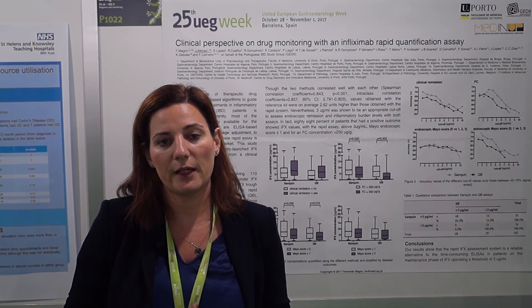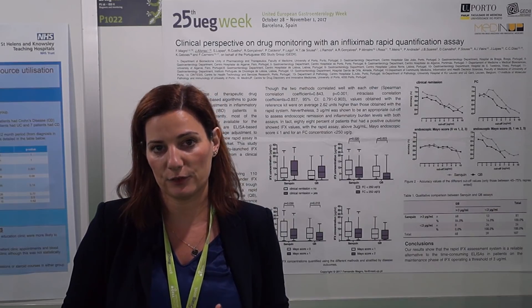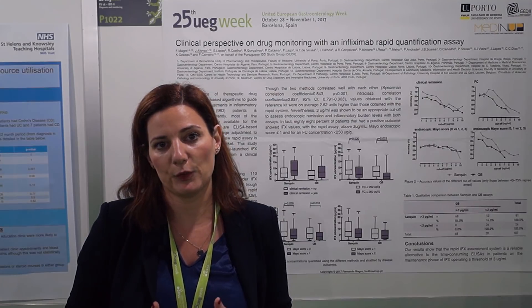Third and last, we proposed a cutoff of three micrograms per milliliter to assess endoscopic remission and to assess the level of inflammation. This cutoff is the same whether you are using the Quantum Blue methodology or the ELISA.